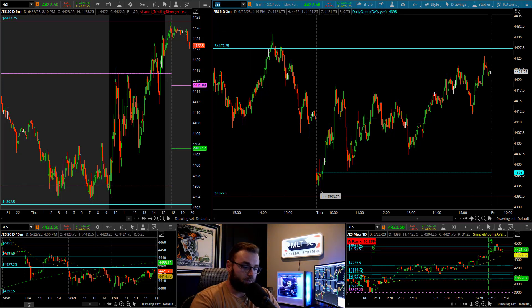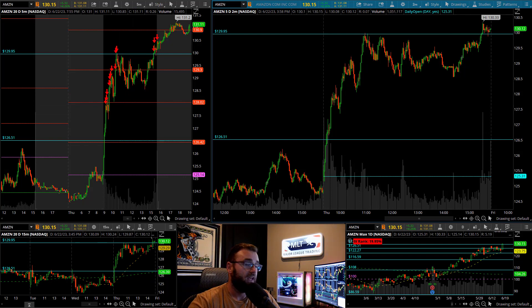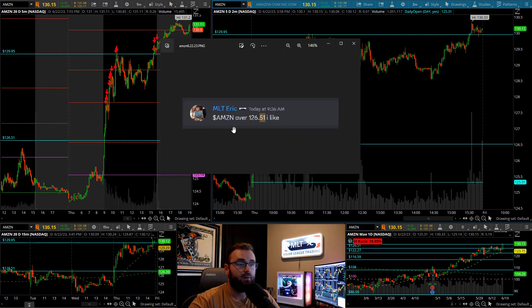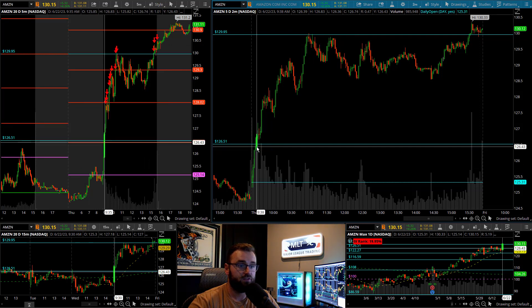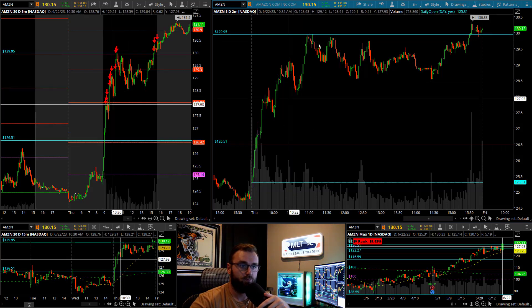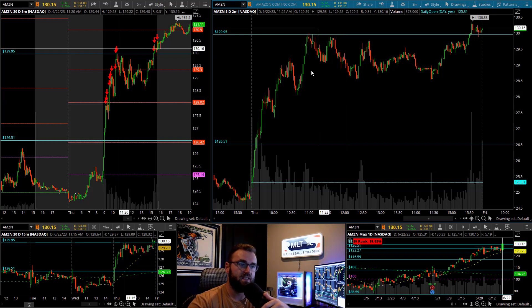Today was also one of those days where we had a really nice-looking chart and a really nice mover out of Amazon. We recognized this one super early, just six minutes into the day. Amazon over 126.51 I like — here's that 126.51 level, with 129.95 being the target just above. As soon as we broke through 126.51s, we went straight up into that level. Really nice — about a $3.50 move.